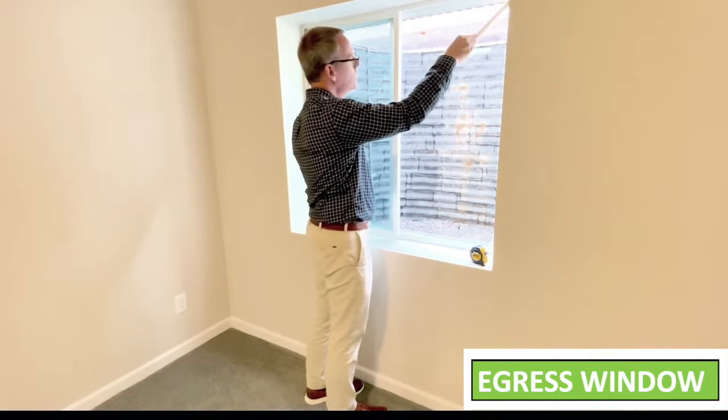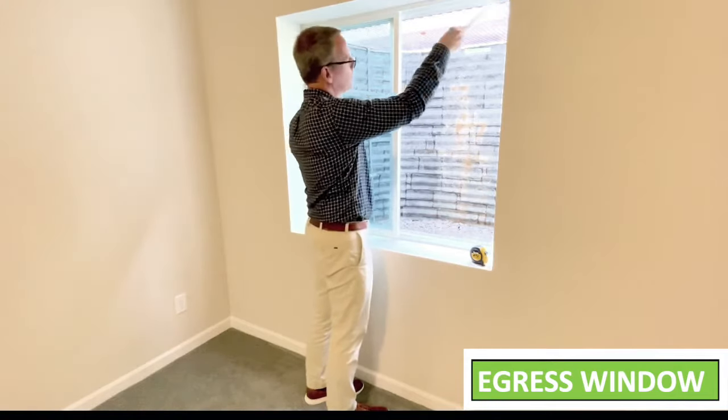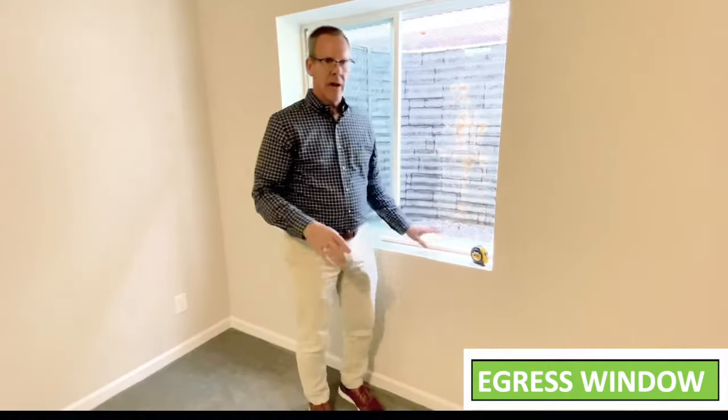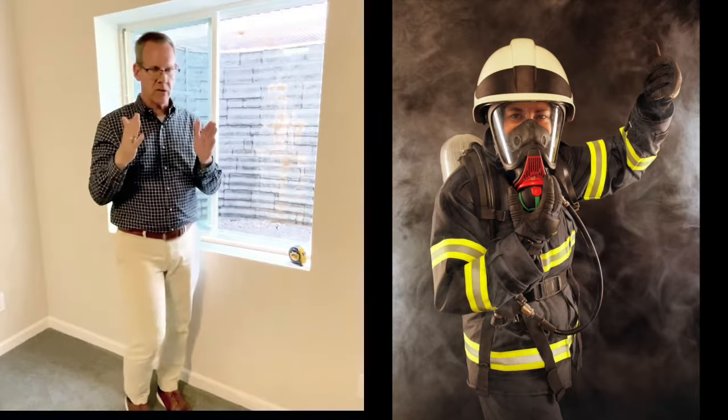Measuring the four sides of the opening — they're looking to measure the actual maximum opening the window can have. The goal is that it's supposed to be big enough for fire and emergency personnel to get inside with all of their gear and their breathing apparatus on.